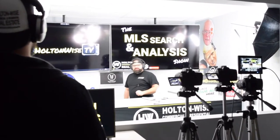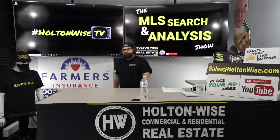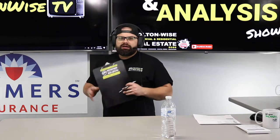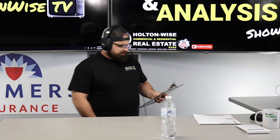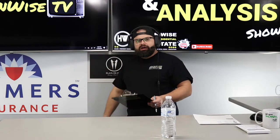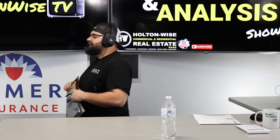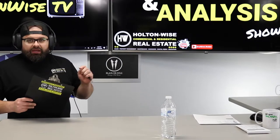Hey folks, James Wise here with Holton Wise TV. Today we are doing another episode of the MLS Search Analysis Show for Roshul and Tarik. These are a couple of investors out of California. You guys contacted Holton Wise because you wanted me to help you build a portfolio — we are trying to add five doors every single year so we can help you achieve some financial freedom and get you out of the rat race. We've done videos in the past and this is our fourth video.